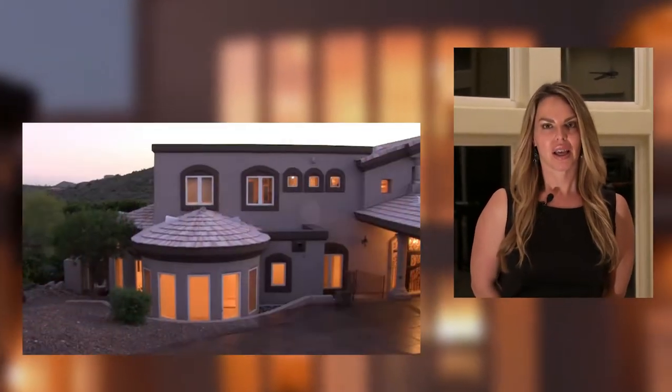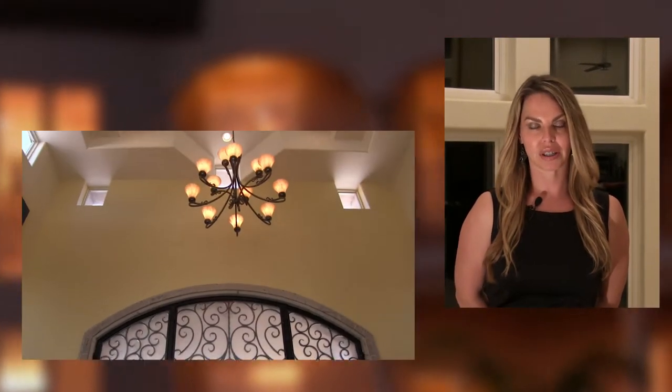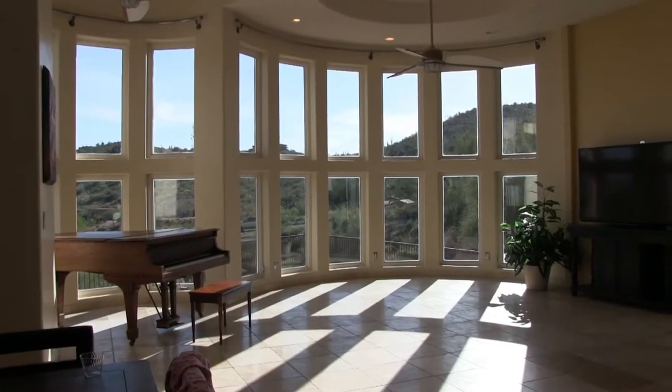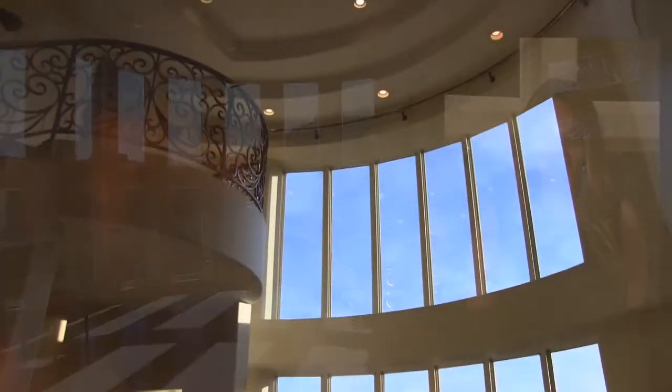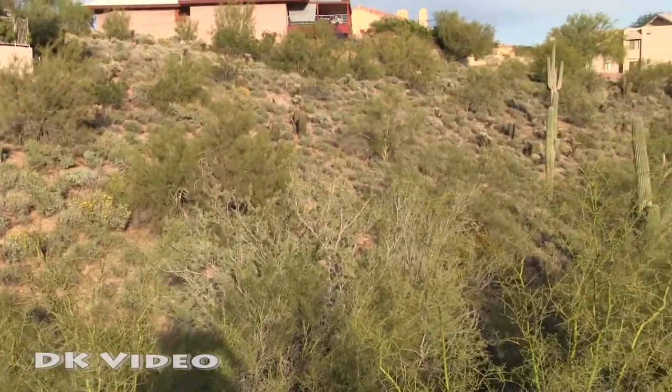This house stands out from the minute you pull into Fountain Hills and come down Palisades — you see this house, it stands out. And when you pull up to the front and walk down the driveway and the beautiful door, every inch of it is majestic. It's the windows everywhere that really capture the beauty of Fountain Hills and the mountains and the nature.